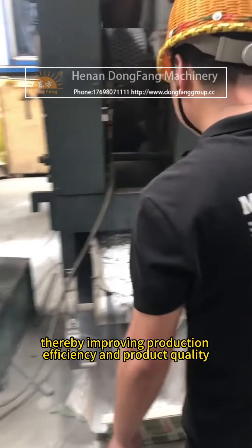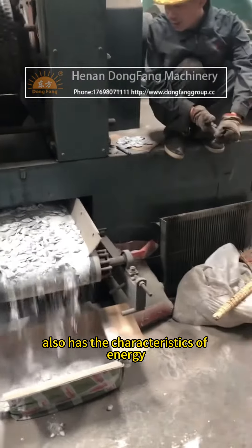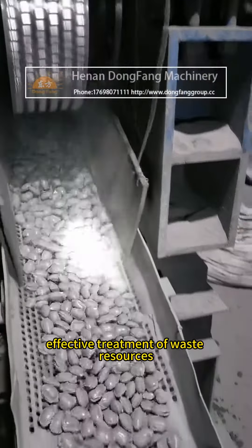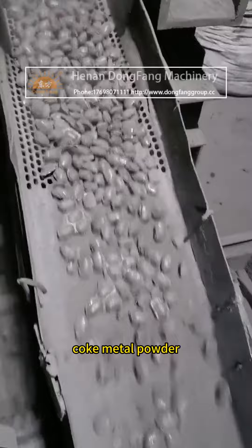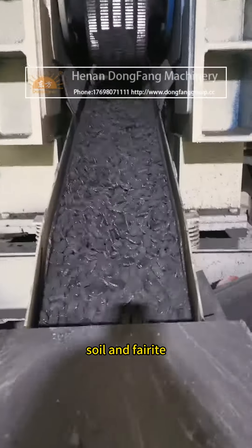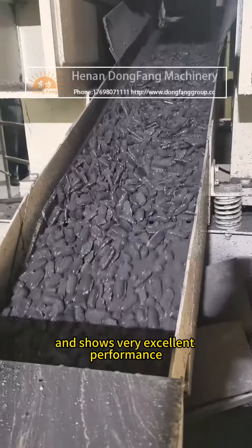The high pressure ball press also has the characteristics of energy saving and environmental protection, effectively treating waste resources and bringing considerable economic benefits to enterprises. Whether it is the pressure molding of coal, coke, metal powder, and other materials, or the granulation of non-metallic minerals such as clay soil and ferrite, the high pressure ball press is competent and shows very excellent performance.